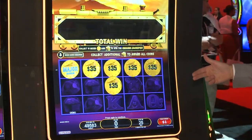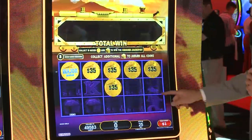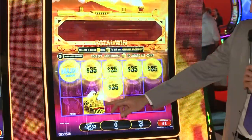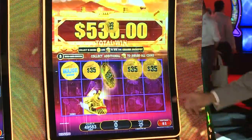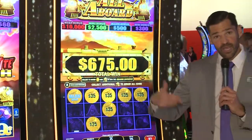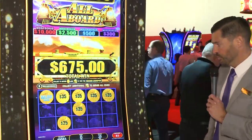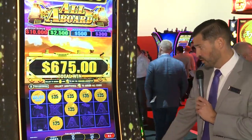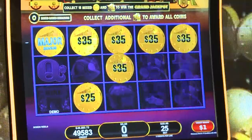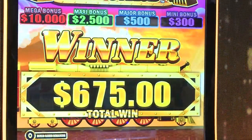Right now I'm trying to go into the re-spin feature and collect more locomotives, hoping to see one of those on the rest of the board. That was my first spin — no luck there. And now I'm actually going to get paid. I got that major bonus — that's $500. Every time I collect another one of those symbols, I get paid again. I've got that major bonus, so I'm really rooting for more of those locomotives. Unfortunately, no luck that time, but still got a really nice win for $675.